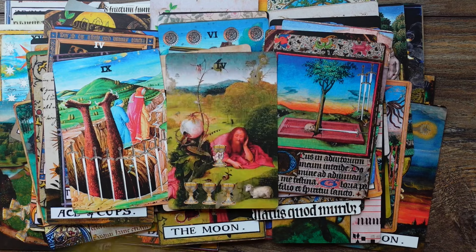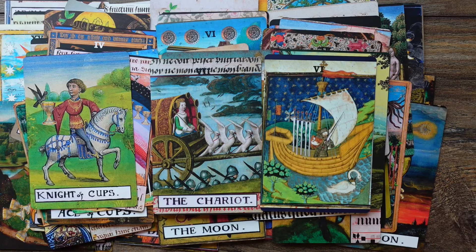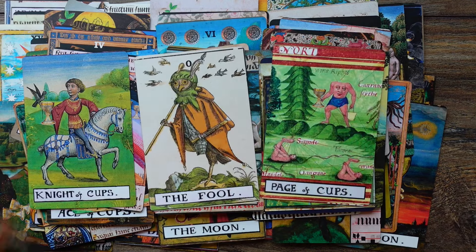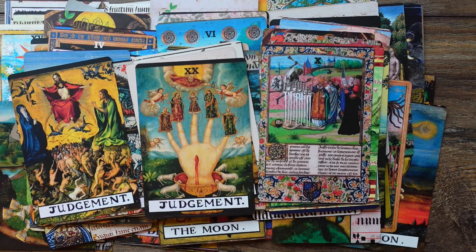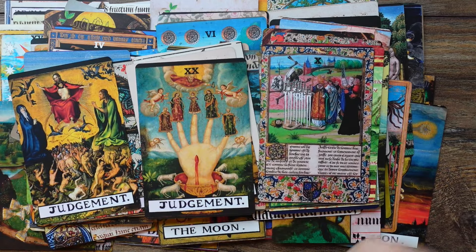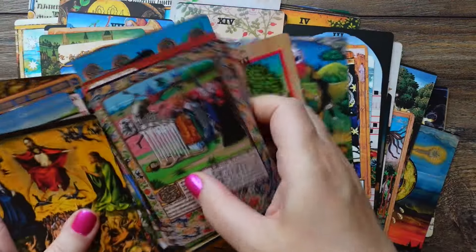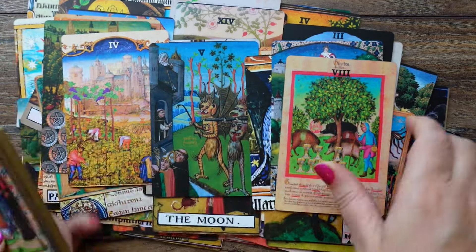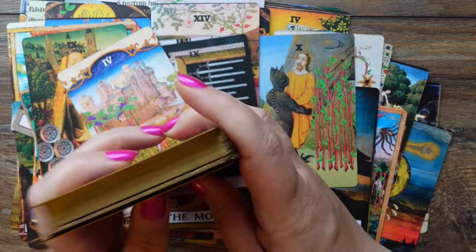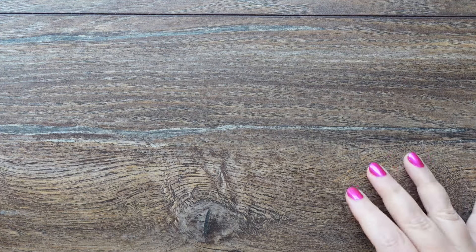This did cost me an arm and a leg because I shipped it from the US from the creator's website. I ended up paying for shipment and import tax — 70 dollars on top of the 70-something dollars the deck costs — but I'm still super happy and think it was worth it. So this was the most used deck in 2024.